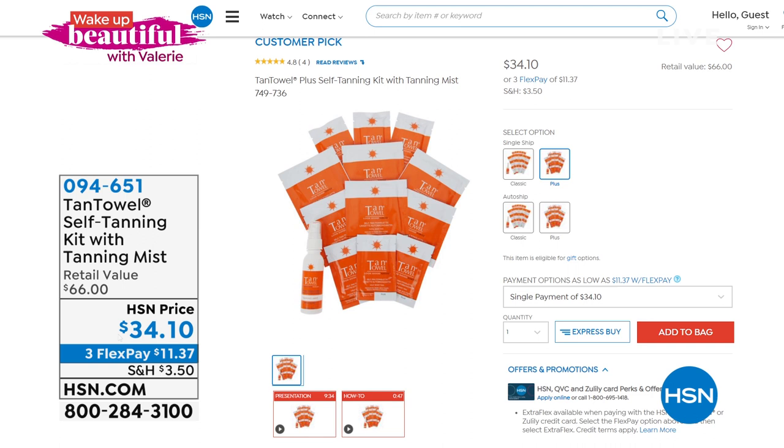You're not even paying for the mist. In fact, the six full-body is $42. So for $8 less, you're getting the half-body and the tanning mist too — that's $11 and change on HSN.com.